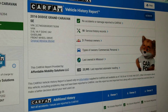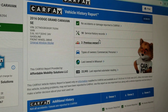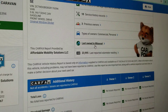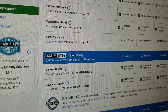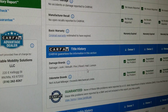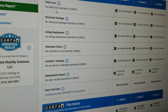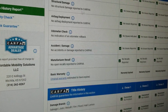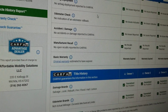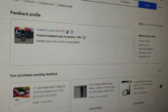We run a Carfax on every single vehicle. This one shows three owners, no accident or damage, and 18 service records — serviced regularly, last owned in rust-free Missouri. Carfax shows no salvage, junk, rebuilt, fire, flood, hail, or lemon brands on the title, and no total loss. This is a clean title with no accidents.